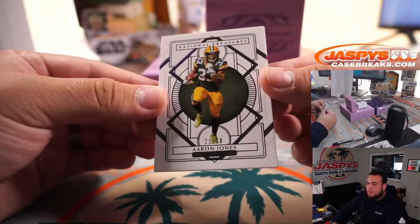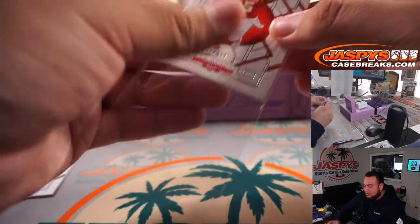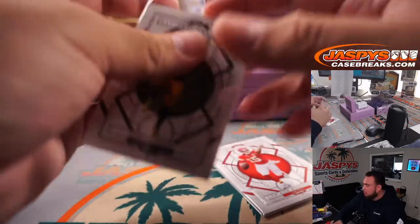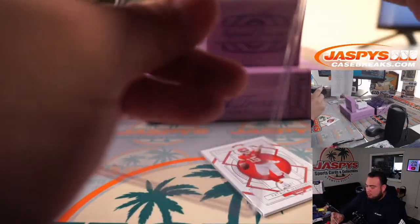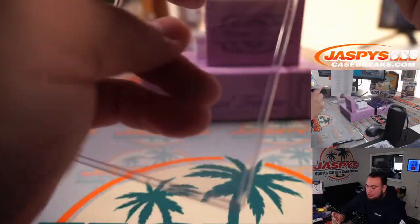Alright, we got Aaron Jones to 50 and Patty Mahomes to 99. Alright, Green Bay Packers to Matt. Chiefs — that is Robert Flores.